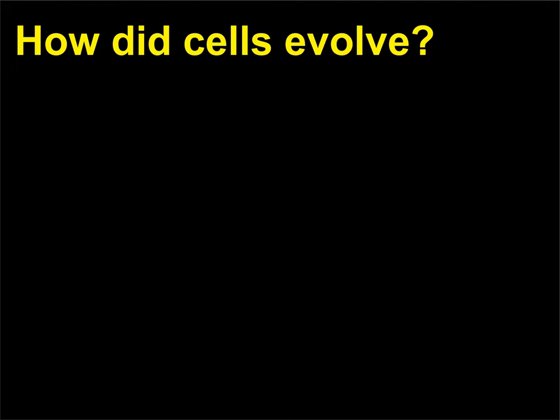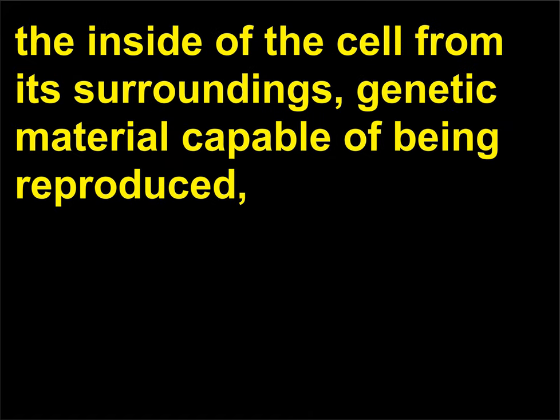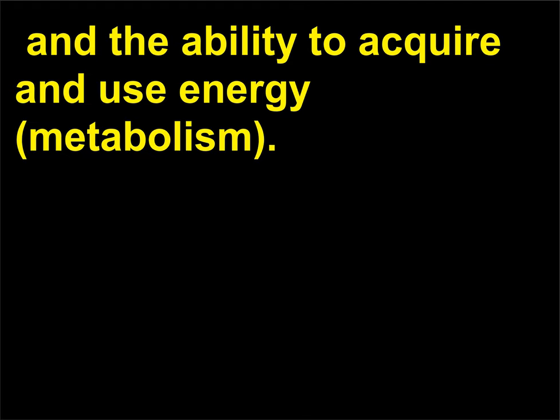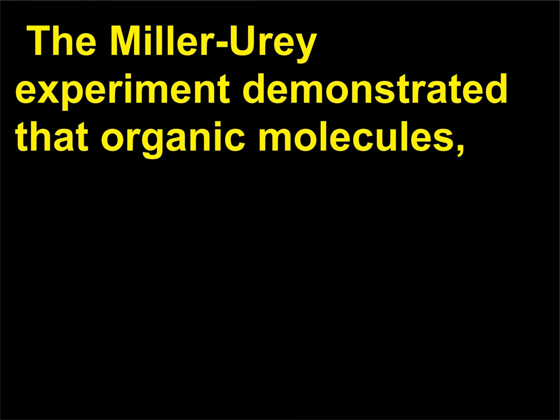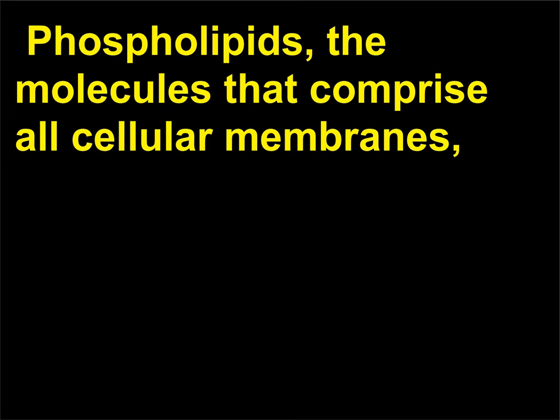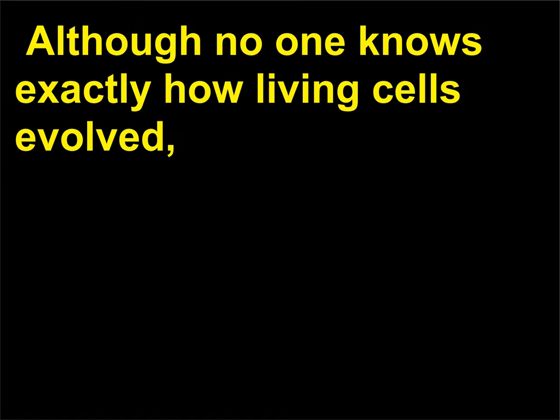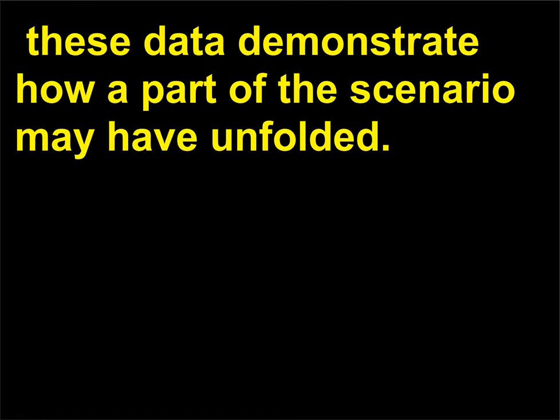How did cells evolve? The central criteria for living cells are a membrane capable of separating the inside of the cell from its surroundings, genetic material capable of being reproduced, and the ability to acquire and use energy (metabolism). The Miller-Urey experiment demonstrated that organic molecules, including genetic material, could arise abiotically. Phospholipids — the molecules that comprise all cellular membranes — can spontaneously form spheres when exposed to water. Although no one knows exactly how living cells evolved, these data demonstrate how part of the scenario may have unfolded.